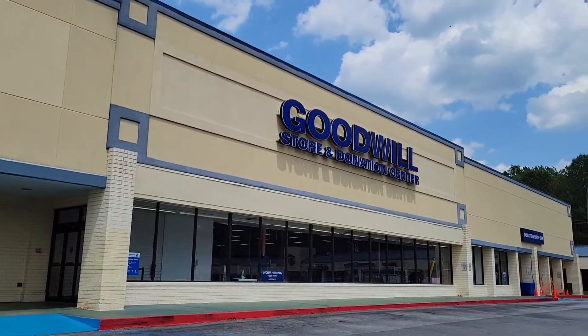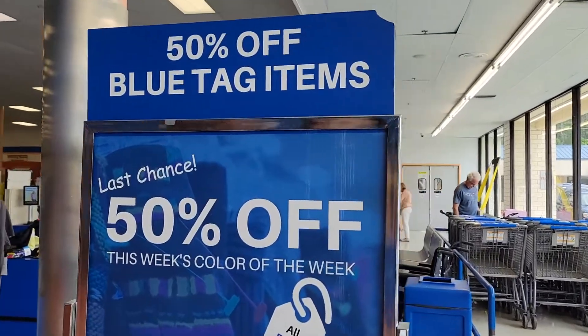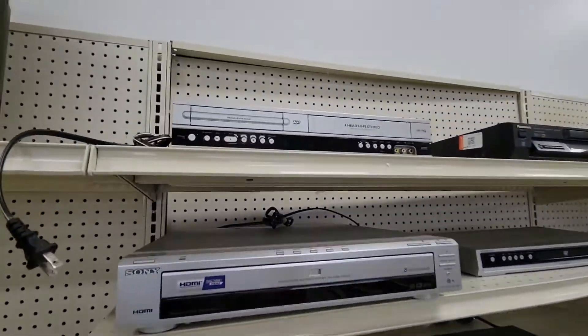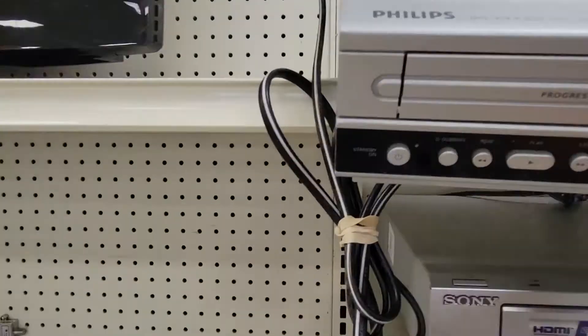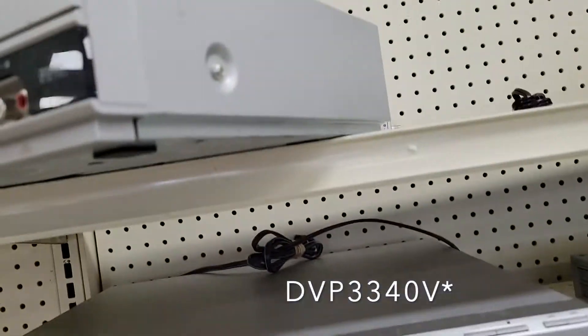Here's another Goodwill — 50% off blue tag items this week. Back here in electronics, always looking for DVD VCR combos and I found this one. A Philips DVP344B, I think was the model number.